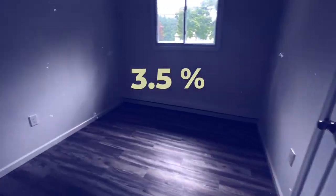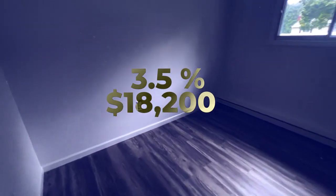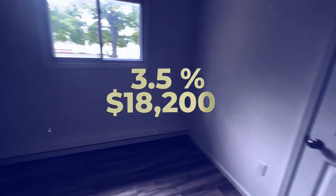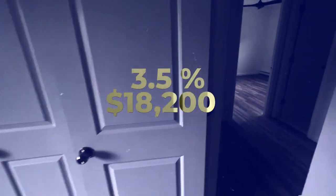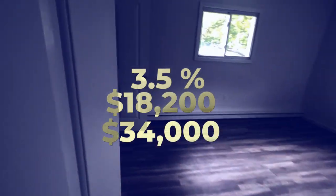Here's the fun fact: with an FHA loan, you can get a house like this one for putting down 3.5%, which is only $18,200. And depending on interest rate, your principal and interest payments would be about $3,400. That doesn't include taxes and insurance.